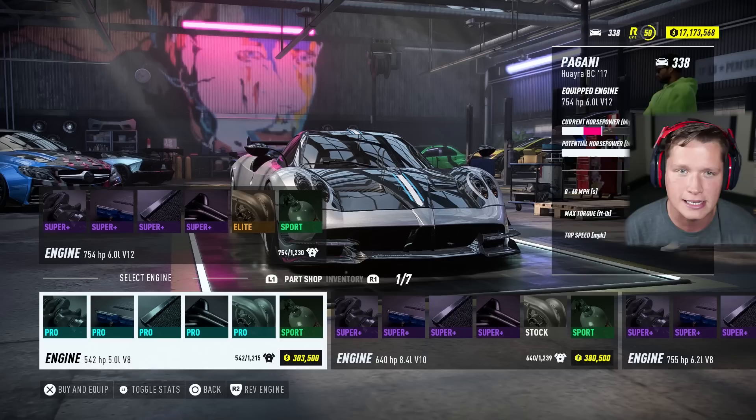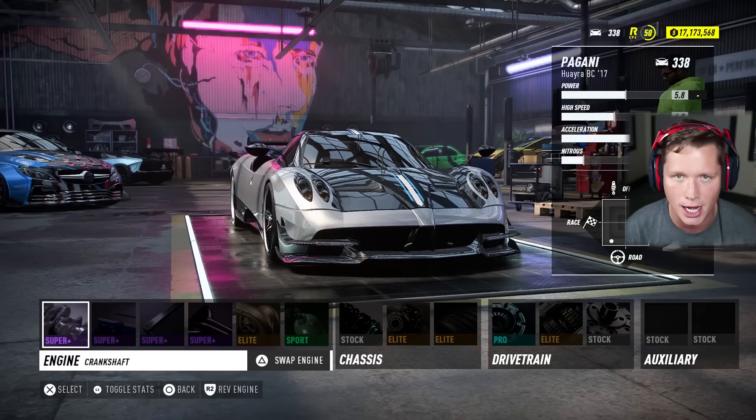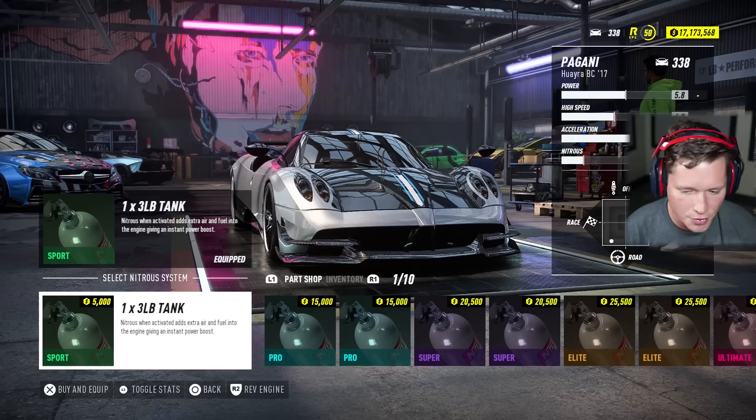Let's check out performance. We've got a 754 horsepower 6-liter V12 in there right now. We can do an engine swap to an 868 horsepower V8 hybrid, but I'm not going to do that — I want the stock Pagani engine in here. We're a 338. We could move up to some ultimate parts, but I don't want this thing to get too crazy.